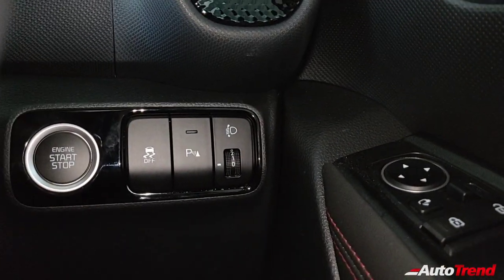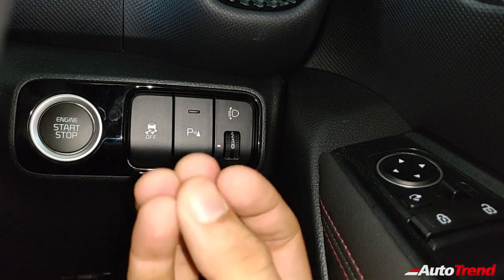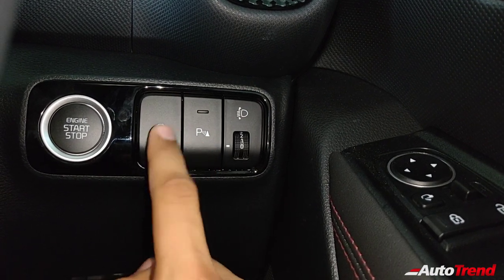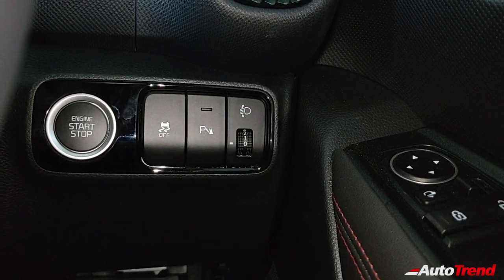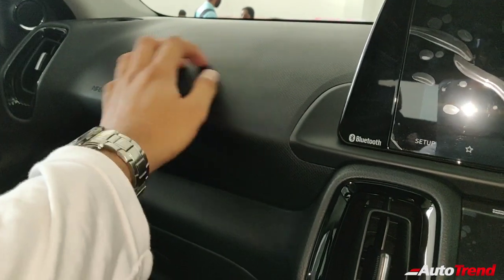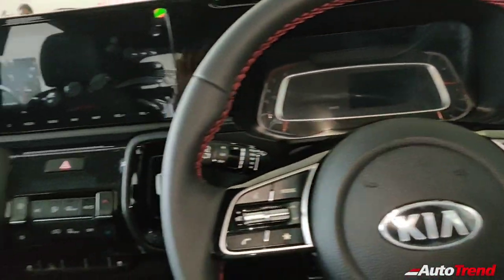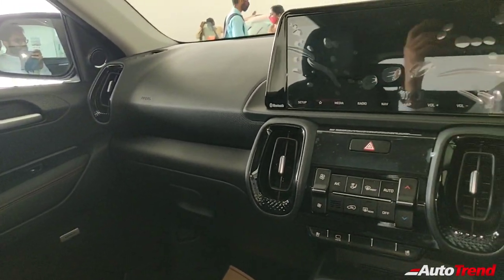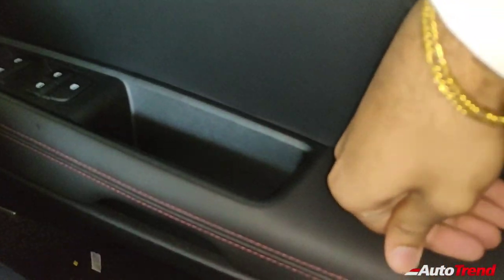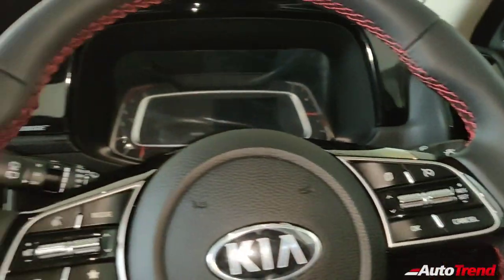On the right side of the steering wheel you get the typical push button start along with the button to turn off traction control, which is paired to the hill hold control. This variant also gets electronic stability program, traction control, and hill hold. You also get front parking sensors. Regarding overall quality, every button is very nicely finished. However, there is no soft touch material whatsoever even on the dash top — everything here is hard plastic. Despite excellent fit and finish, the overall ambience and dashboard quality could have been slightly better.